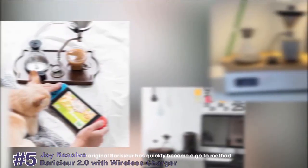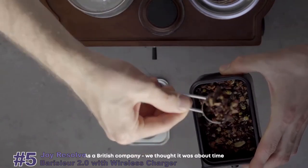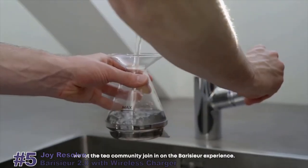The original Boricier has quickly become a go-to method for levelling up the mornings of coffee and design lovers alike all over the world. So why update it? As a British company, we thought it was about time we let the tea community join in on the Boricier experience.